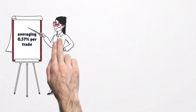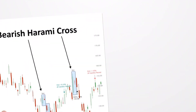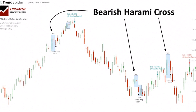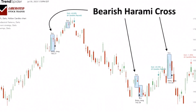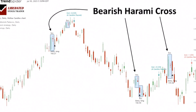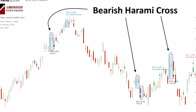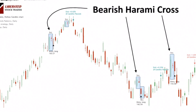Next, the bearish harami cross, boasting a 57% success rate. The bearish harami cross pattern is a two-candlestick chart pattern that supposedly signifies the end of a bullish trend and the potential onset of a bearish trend. The first candlestick will often be a bullish bar, indicating that the market has increased significantly during that period. The second candle is bearish, indicating buyers have stepped in and pushed prices back down from their earlier highs.